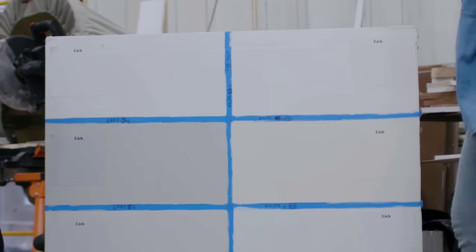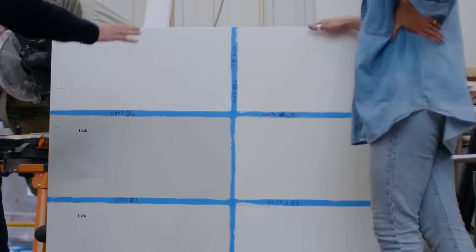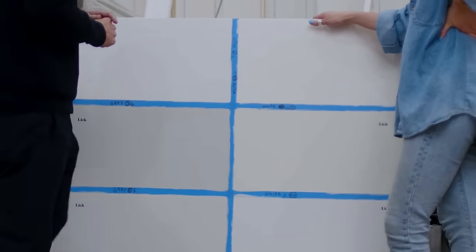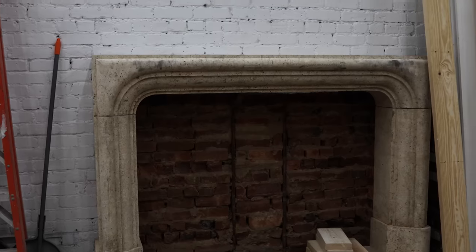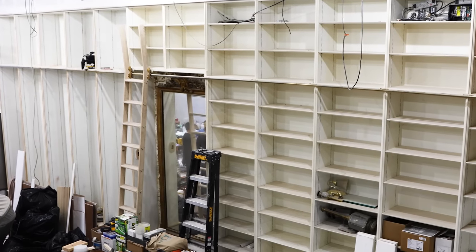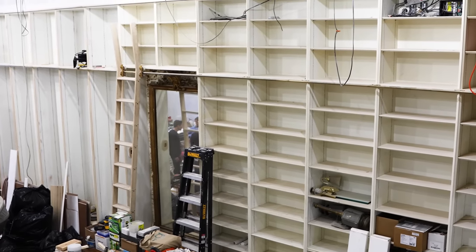We'd like to get this neutral as the base, and all the tones — whether we choose an accent wall at some point. But I like to just live in a space in a neutral zone to understand how to furnish and feel the energy of each room first. That's exactly what I try and tell my clients all the time.